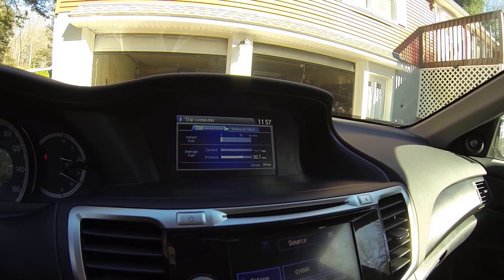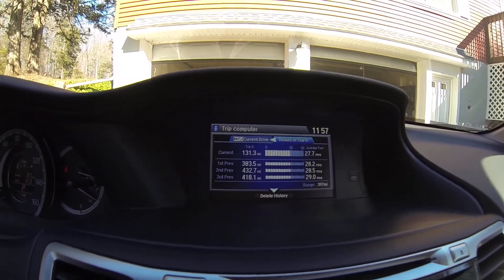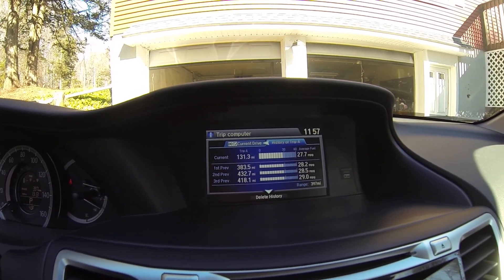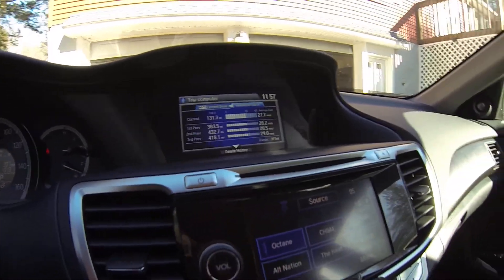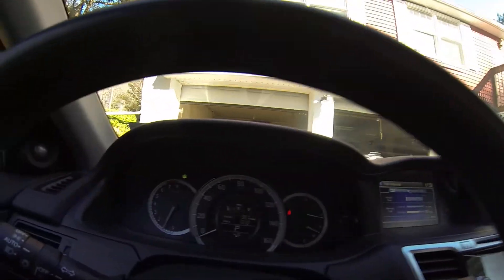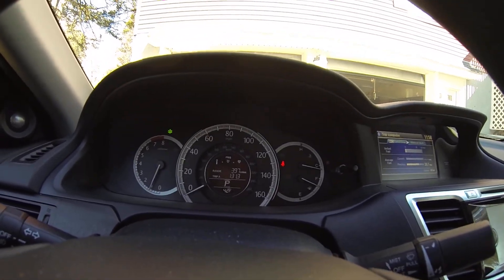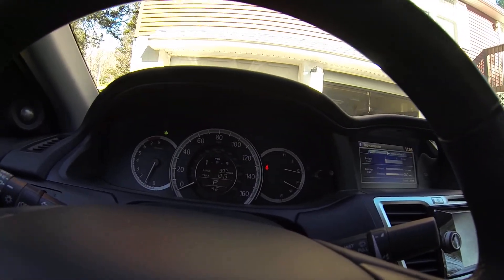I didn't try to get good gas mileage — let's just see what it was getting. These were the previous tanks: 432, 418, 383 miles per tank, averaging 28-29 mpg over the whole tank. I typically got about 30 miles per gallon each way in ECON mode. If you don't run ECON mode you can still get 32-33 miles per gallon, you just have to drive it the right way.